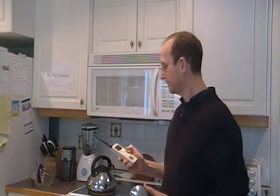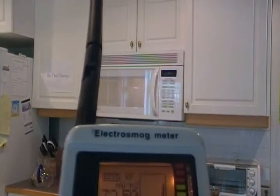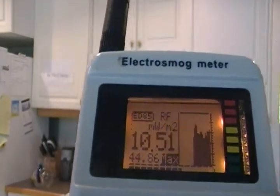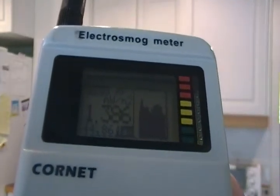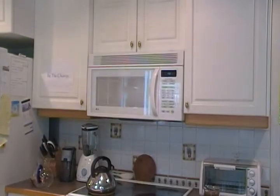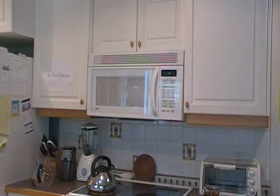Here goes the demonstration. You can hear the microwaves from this electro-smog meter by Sensory Perspectives, and you can see it on the cornet. And boom! The microwave goes off and the microwaves magically disappear. Here is the video. Thank you.